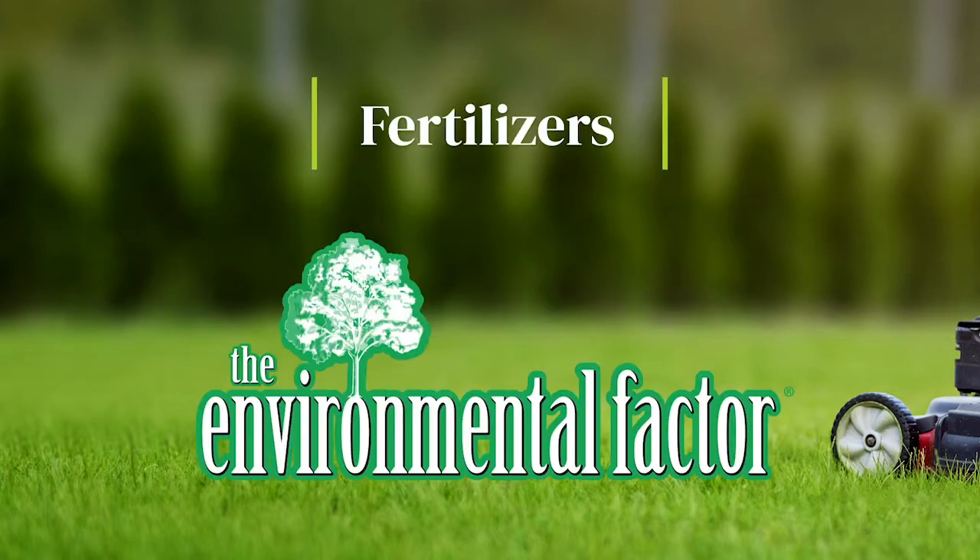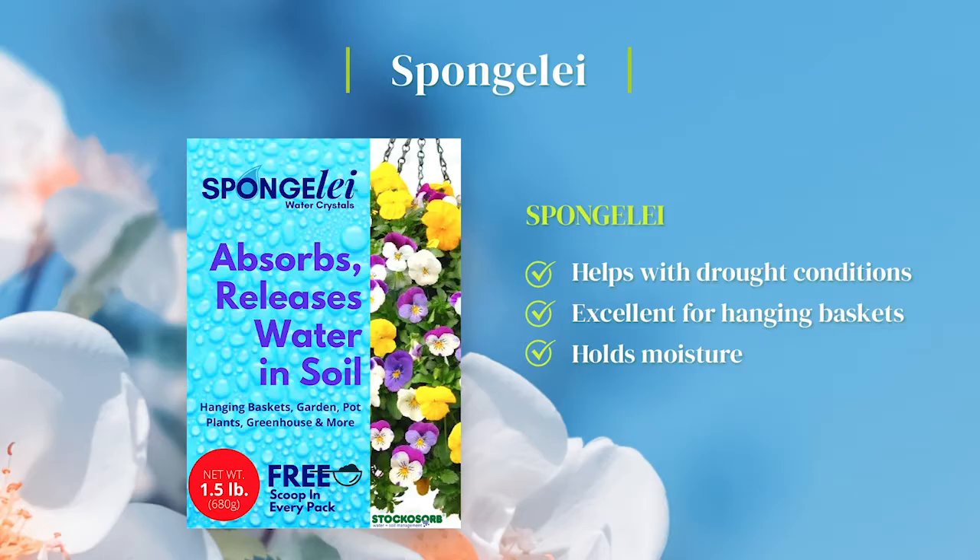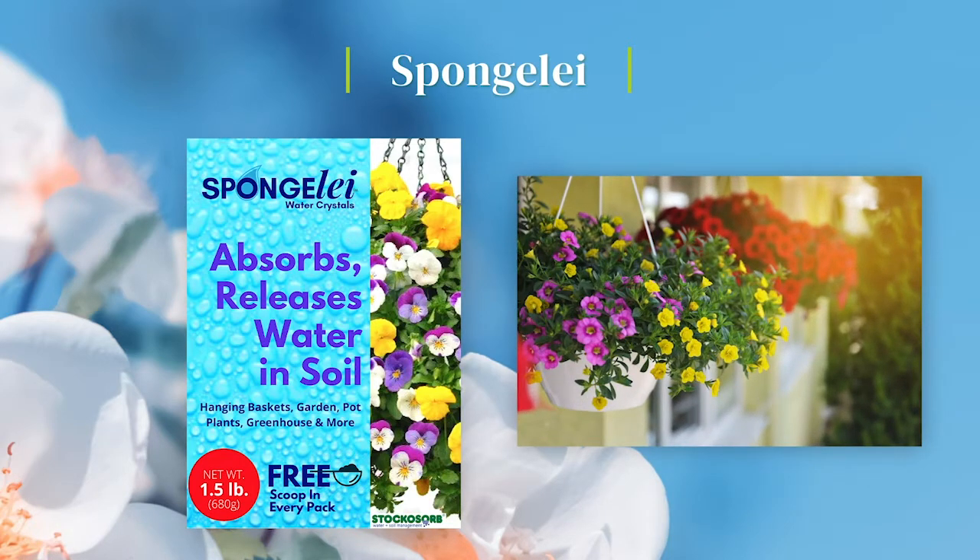The Environmental Factor has a great lineup of fertilizer products. Spun jelly slowly releases to help with drought conditions and hold moisture so plants don't dry out. Excellent for hanging baskets.